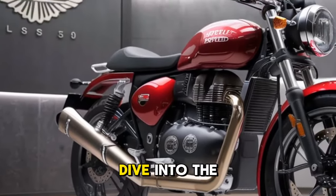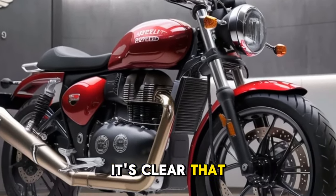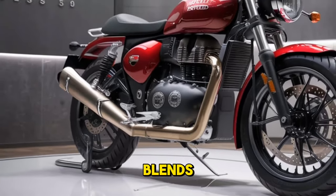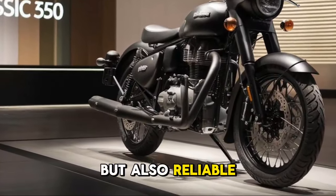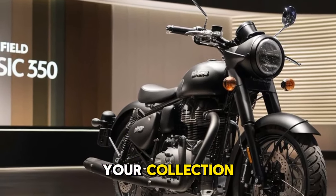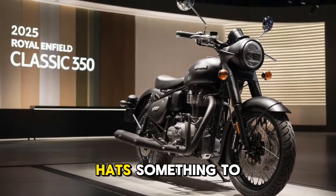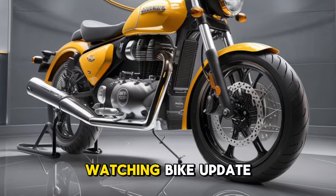As we wrap up this deep dive into the 2025 Royal Enfield Classic 350, it's clear that this bike is more than just a motorcycle — it's a statement that blends tradition with modernity, offering a ride that's not only enjoyable but also reliable. Whether you're a seasoned rider looking to add a classic to your collection or a beginner looking for a solid all-rounder, the Classic 350 has something to offer everyone.